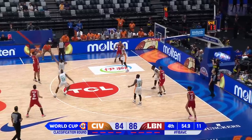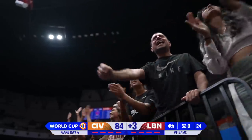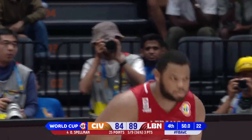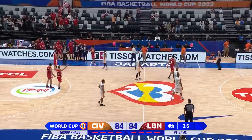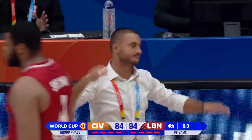Saoud gets it to Spellman — Spellman somehow knocks that shot in. Hit the front of the rim. They've got to get the ball in before they can start celebrating — there are a couple seconds. That is going to do it here. Lebanon led for most of the game.